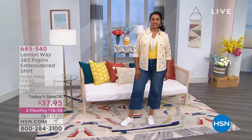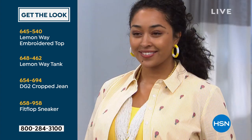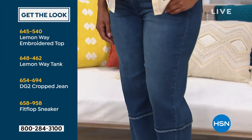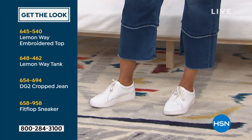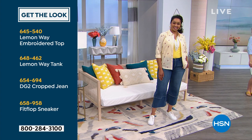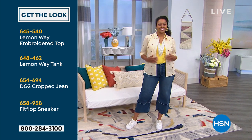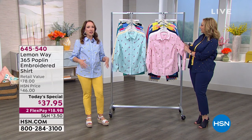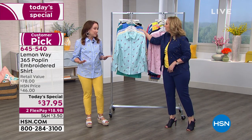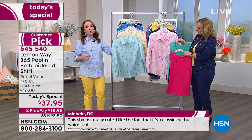Take a look at this head-to-toe look. Kenya has on the necklace — from Lemon Way — and the tank. The crop jean is from Diane Gilman DG2, with a FitFlop sneaker. Look how fun that button-up is. When I think of button-up, I think of kind of boring, maybe somebody's sewn an alligator on it. But these are fun — they look very designer, like you're going to the country club for lunch but your top is going to look different than everybody else's. Lemon Way adds a little zest to your wardrobe, with very classic pieces and classic style.